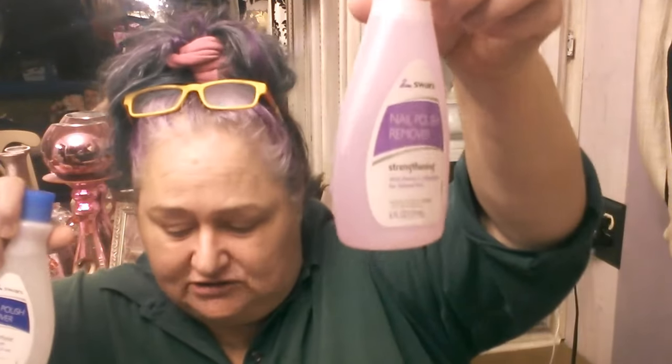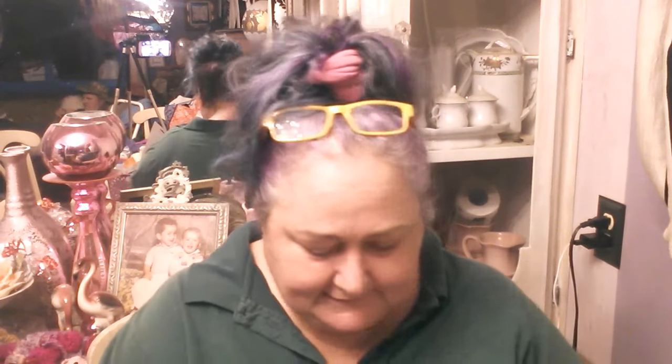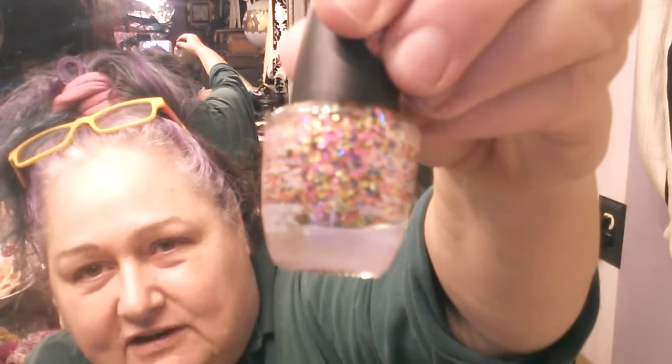She hasn't gotten a pedicure in a long time, so I got all the stuff to do one. I got pure acetone and then a gentler formula of nail remover, little cotton pads, toe separators, a glittery pink manicure set, and toenail clippers so I can take care of her feet. I also got LA Colors nail polish in a satiny pink color and a confetti topper to go over it — very springtime, so she'll like that.